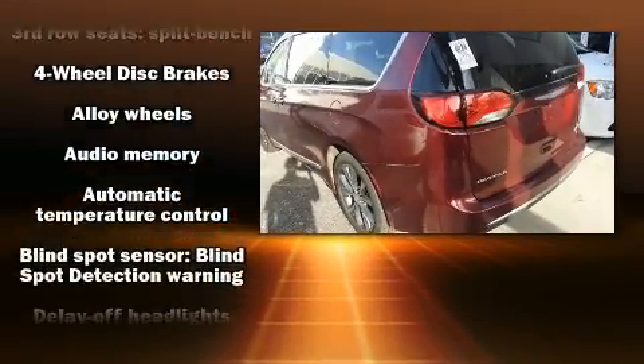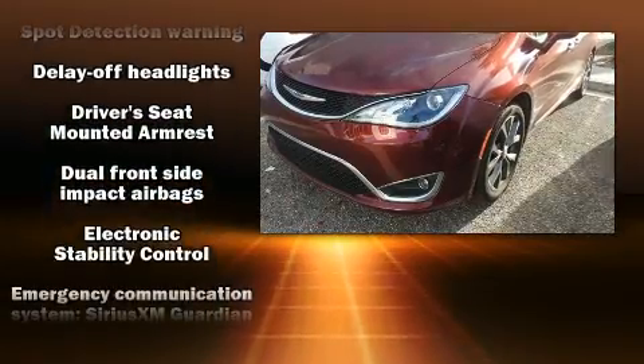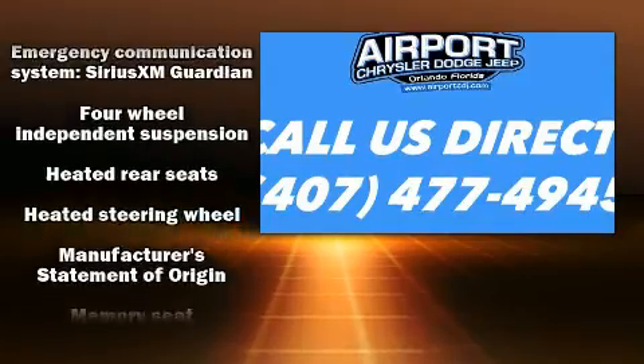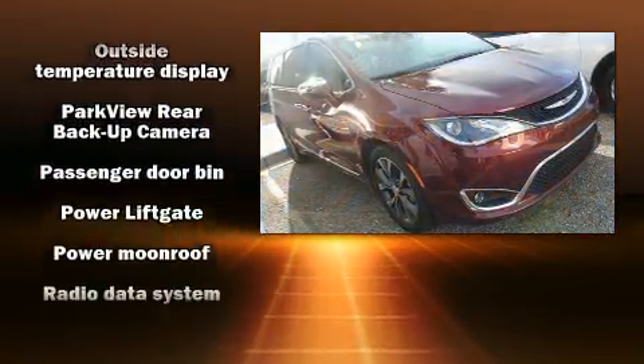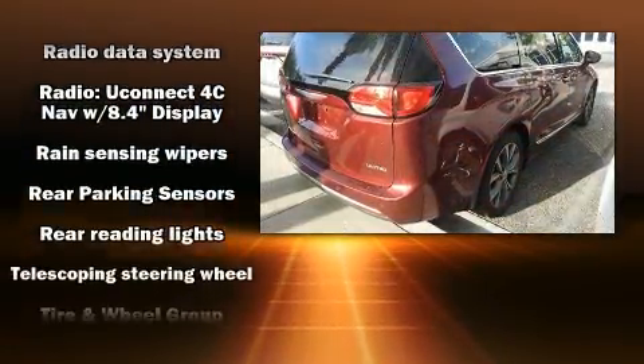Chrysler ensures the safety and security of its passengers with equipment such as dual front impact airbags, front and side impact airbags, an emergency communication system, and four-wheel disc brakes with ABS. Brake Assist technology provides extra pressure when applying the brakes.